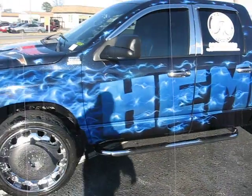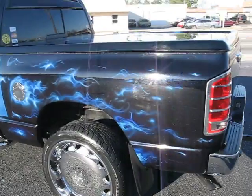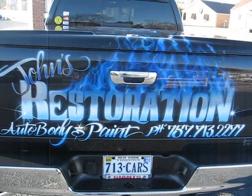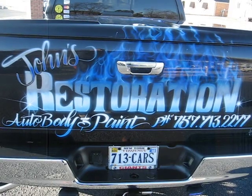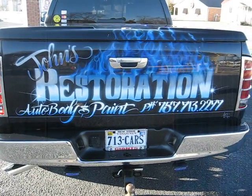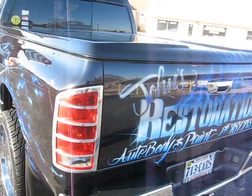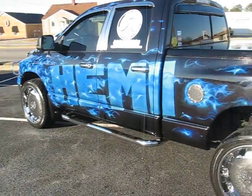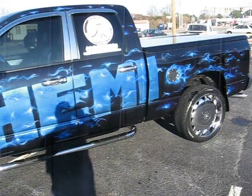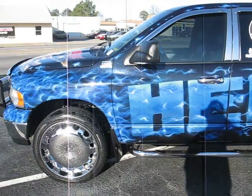Bring it back out. But like I said, it's an everyday driver — drive it every day. That's me, John's Restoration Auto Body and Paint. 757-713-2277. AOL is JohnsRestoration@AOL.com. Facebook is under JohnsRestoration. Y'all already know what the YouTube is. MySpace.com slash JohnsRestoration also. Go on Facebook and add me as a friend or I'll add you. You can see the rest of the stuff we got coming out with the other pictures I'm getting ready to post up. John's Restoration, 757-713-2277. We'll be right back. Thank you.